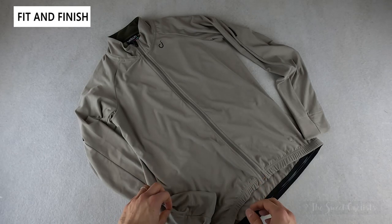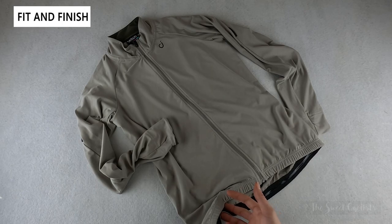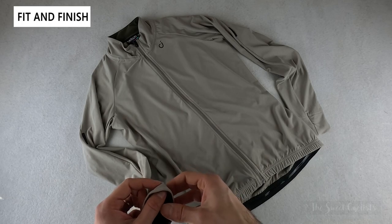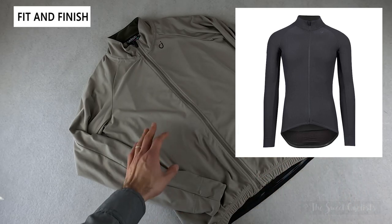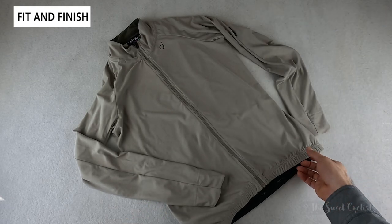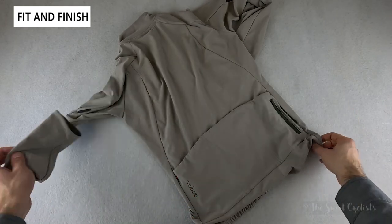Velocio has taken their popular Signature Long Sleeve Jersey and applied their better way mentality to create this more eco-friendly bio version. This jersey combines two climate-friendly yarns for a more sustainable cold-weather jersey. Velocio claims it can be worn down to 50°F by itself or layered up for additional warmth in colder weather. Unlike the other apparel, the Long Sleeve Bio Jersey is only offered in two colors: Moon Rock (a nice charcoal or gray) and full black. The jersey retains Velocio's minimalist design — no real graphics, just the Velocio logo on the chest and 'Velocio' on the side pocket.